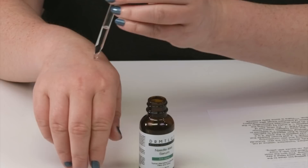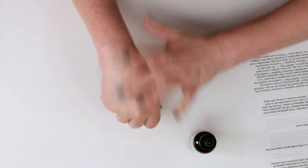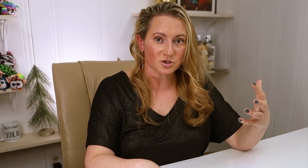They recommend applying four to five drops onto fingers and smoothing onto your face, avoiding getting too close to the eyes, and allowing it to absorb before applying other products. I recommend applying this immediately after cleansing, or right after toner, before almost everything else in your routine, because it's so watery. It absorbs very quickly, and a little goes a long way.